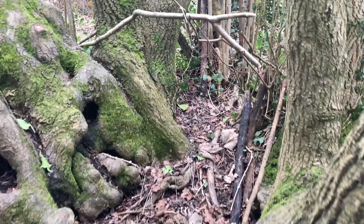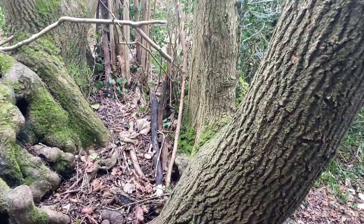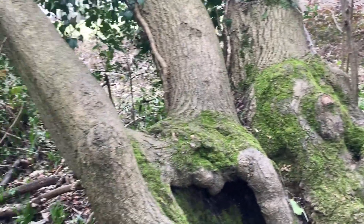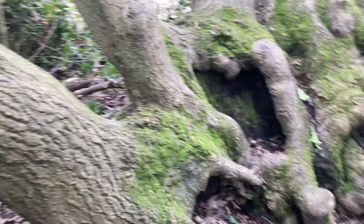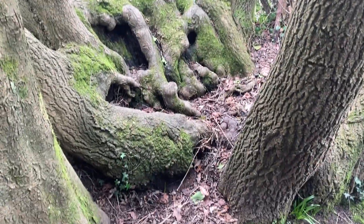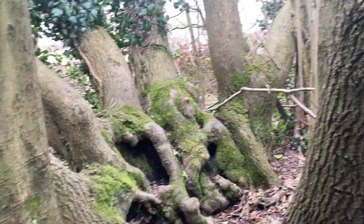I mean, how many trees is this? There are at least one, two, three, four, five, six, seven, eight — eight separate trunks coming up from this one mass, all joined at the bottom, all joined at the base. So is that one tree or is that eight?